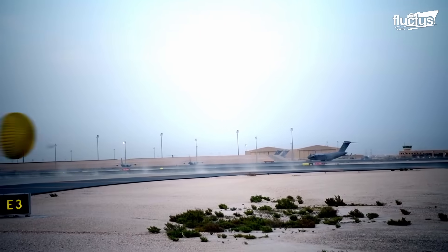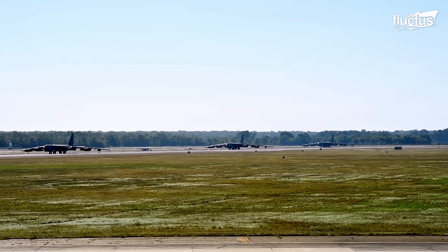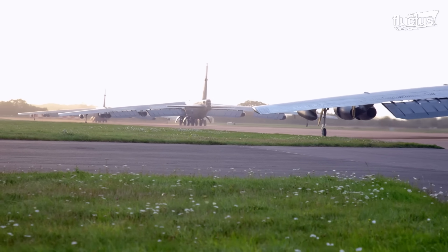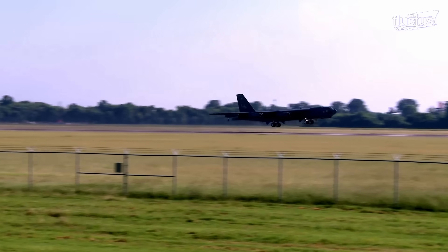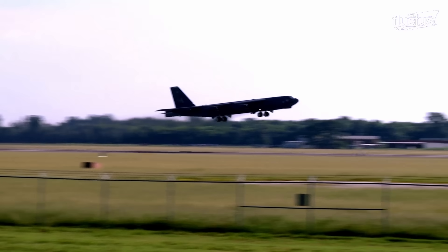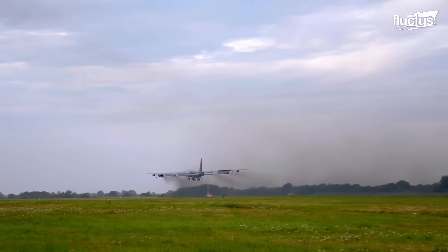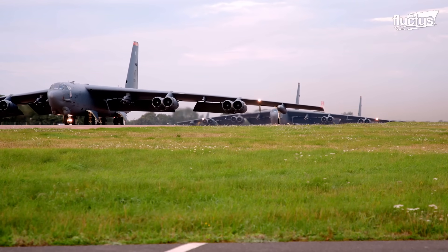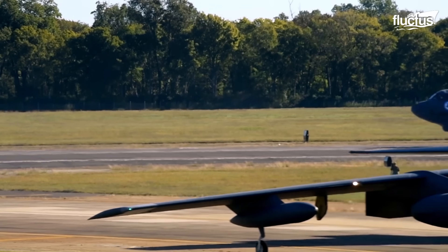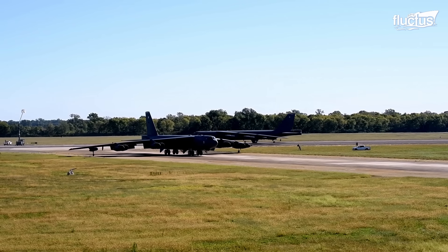Still, one of the most impressive visual presentations involving the B-52 is what's known as an elephant walk, or minimum interval takeoff. This is where multiple B-52s taxi and take off in close formation, as if they were all simultaneously called to duty at the same time.